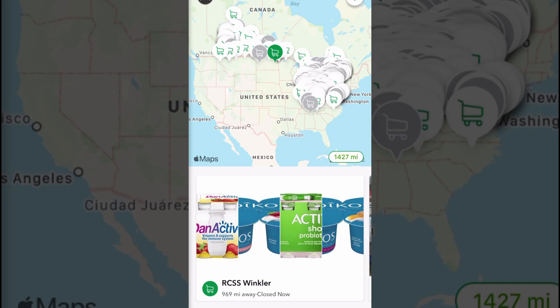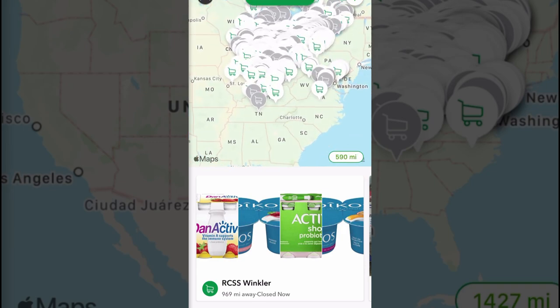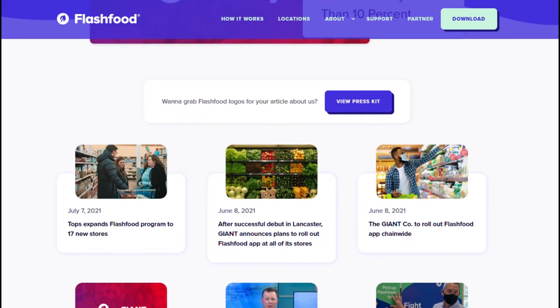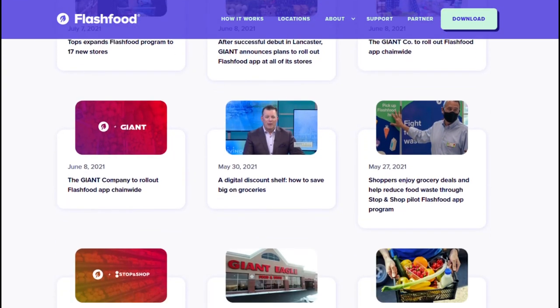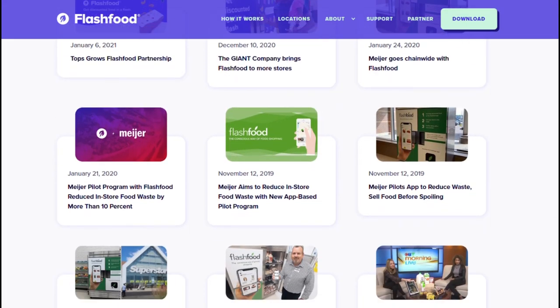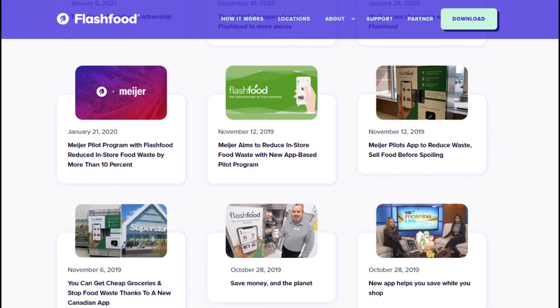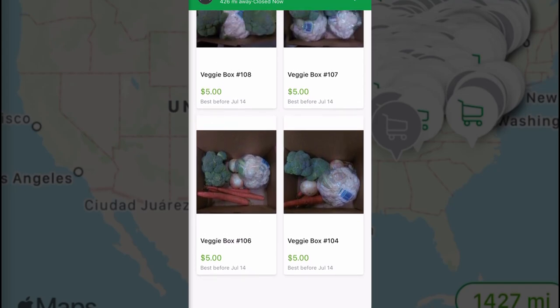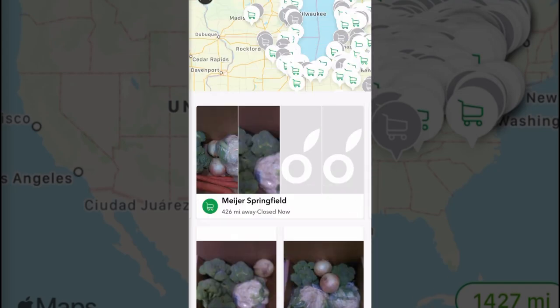Flash Food is fairly new to the US, so unless you're in a handful of eastern states you won't be able to experience it just yet. They started by partnering with Meijer stores and have expanded from there, just coming to my area in the last month — so there's a good chance you might see Flash Food in your area soon. Here's the list of chains they're currently working with, but it's not a guarantee every store in the chain will be part of the program. The Meijers don't seem to be taking it seriously — the ones I checked barely had anything listed.